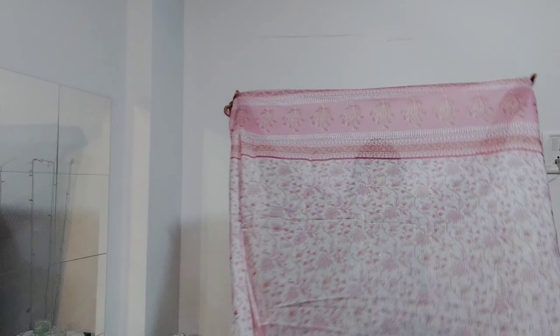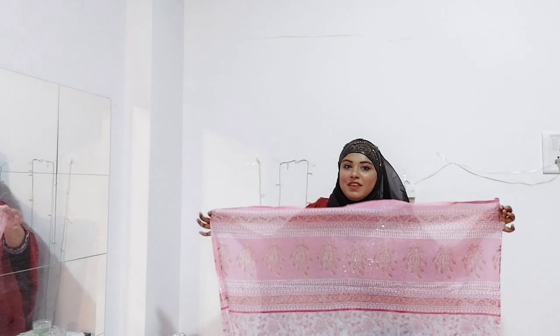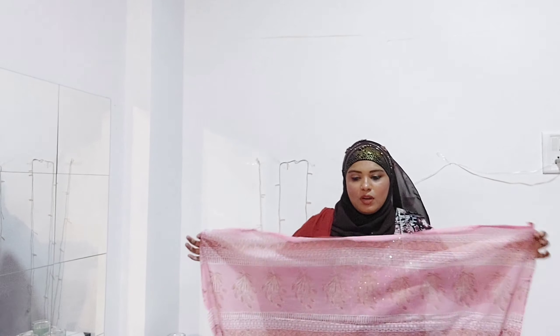It is comfortable for day-to-day use, for little get-togethers, for warm weather, and for summer it is perfect. The dupatta is a half dupatta — it's very very beautiful and I love it.